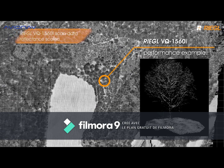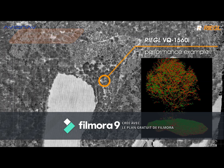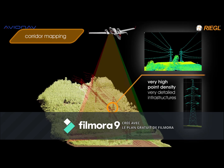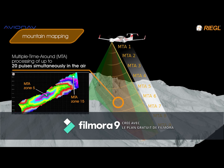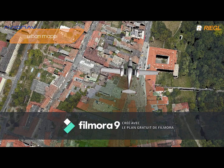Our advantage compared to drones is high productivity. Drones are suitable for small projects worked on for several days, whereas we can reach a productivity of 30 square kilometers per hour at the highest resolution and up to 150 square kilometers per hour at the lowest one.